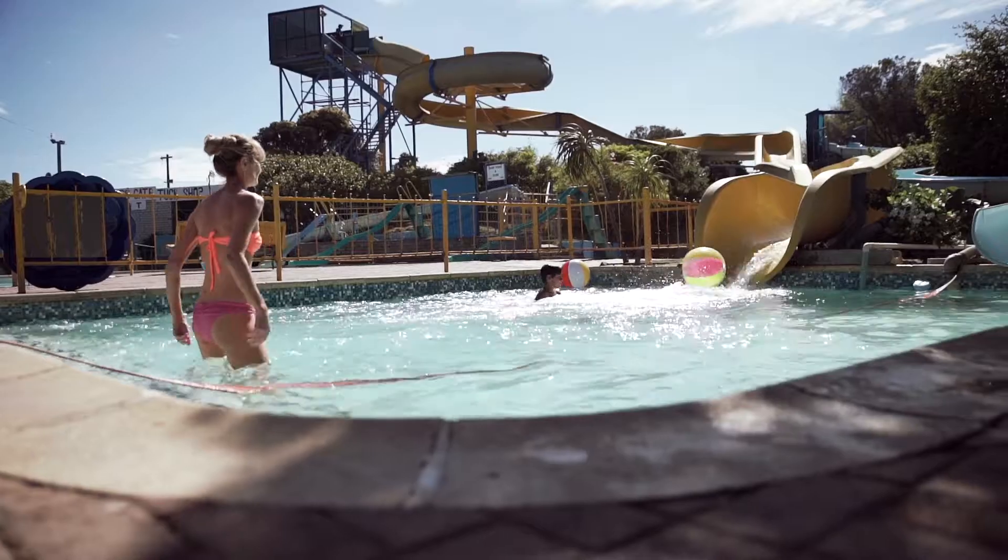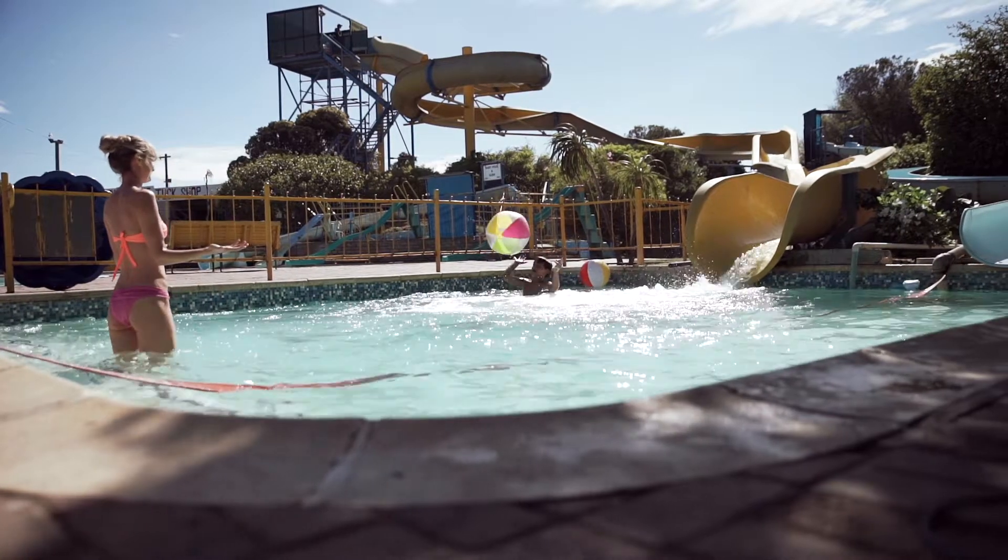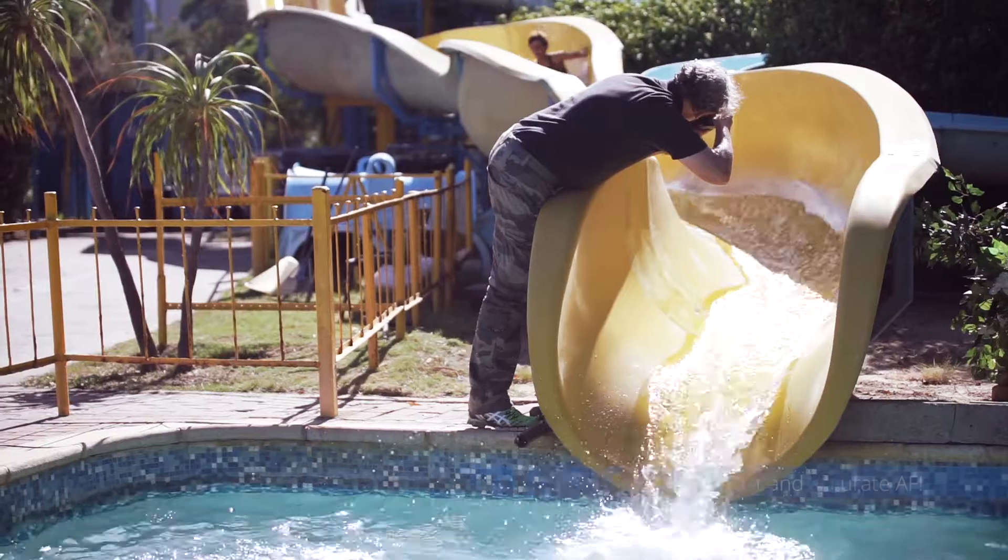When we were at the waterpark playing with the kids on the big slide, this was quite a difficult task. First of all, you see the kids very, very late as they come down the slide. And then when you do see them, you have to get the focus right on them and it needs to stay on them throughout that fast movement.